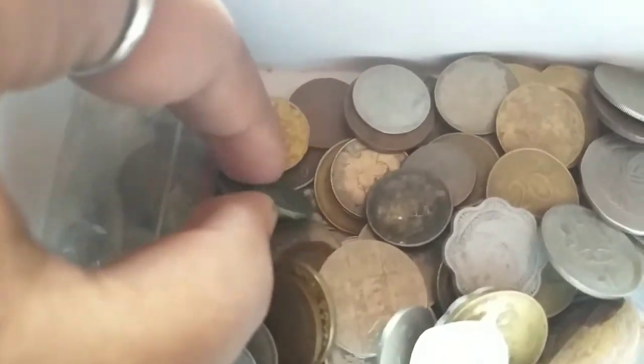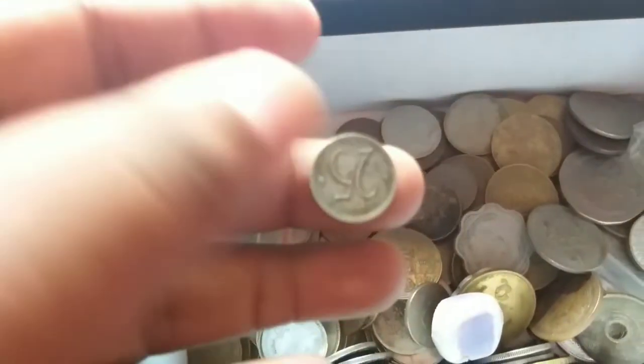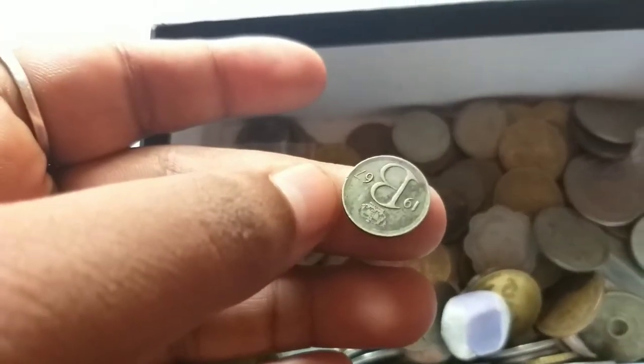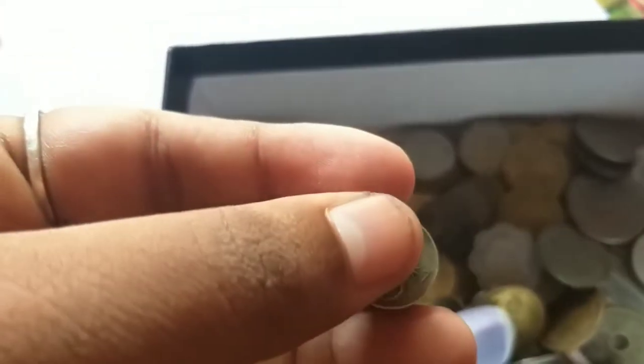Modern coin, maybe 1.5 grams. Sweden maybe. Belgium - 25 cents Belgium, 1967.